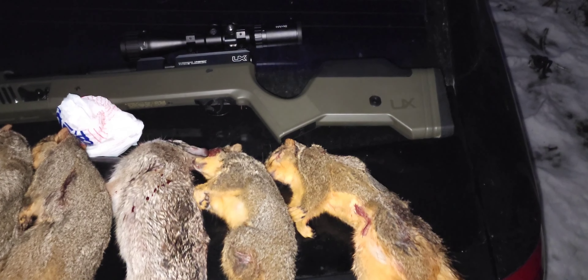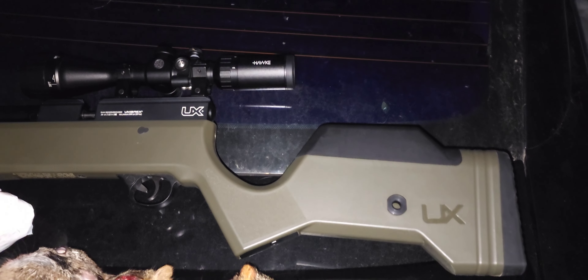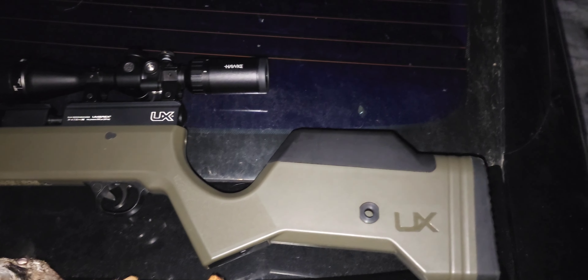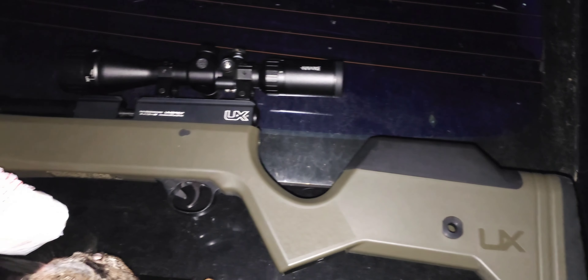Okay YouTube, the Umarex Gauntlet 30 Gen 2 with the Hawk Vantage scope, 3x9x40, and the Donnie FL Fatboy 2.0 Moderator.